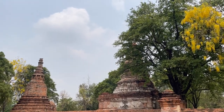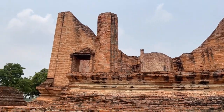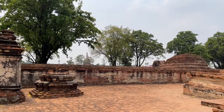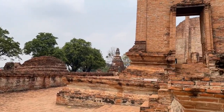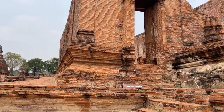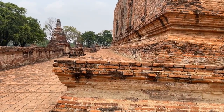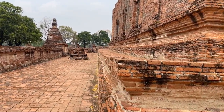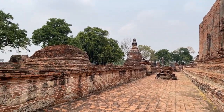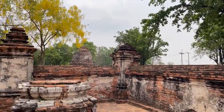You can see the chedis around, and this building here is colossal. Let's go up and see inside of it — I can see just the top of a Buddha head sticking up. The walkway around is kind of bowed in, and you can see the marker stones. There look to be about eight chedis around.